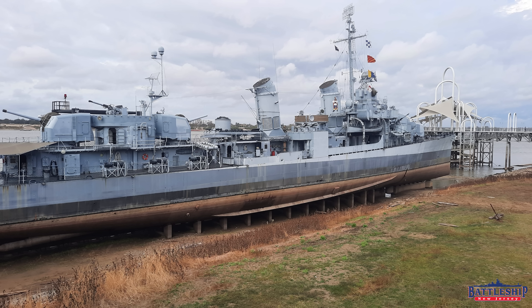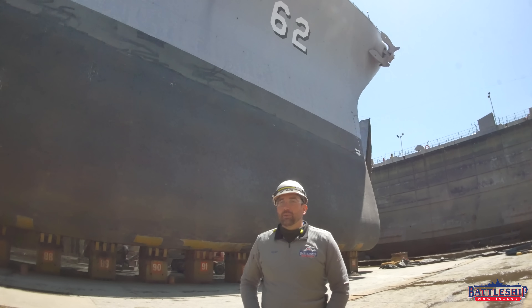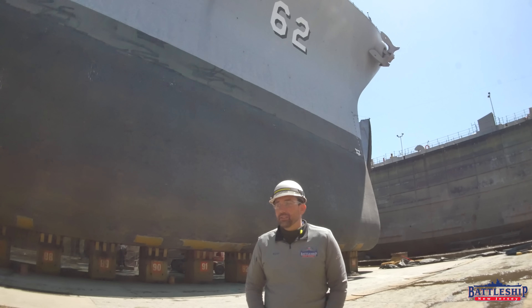For example, the destroyer Kidd in Baton Rouge, Louisiana is getting ready to go into dry dock. Be sure to go and follow their social medias — we've linked them down below. Donate to support them if you can, and check out the most recent updates on what they're doing, what they plan, and when they're going.